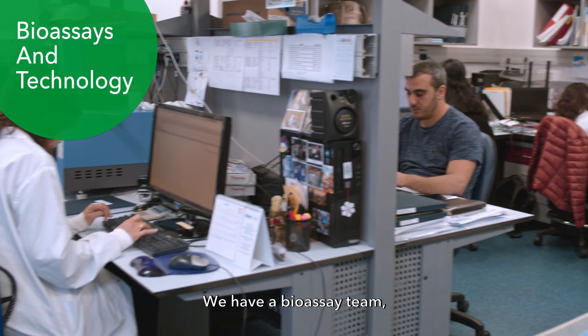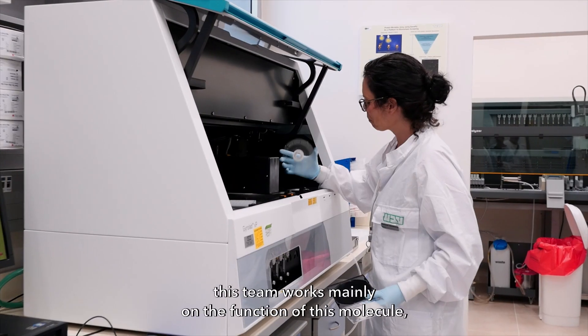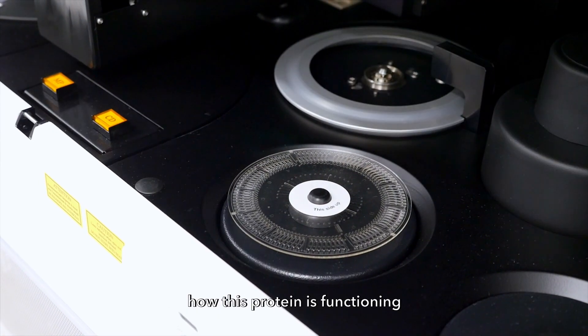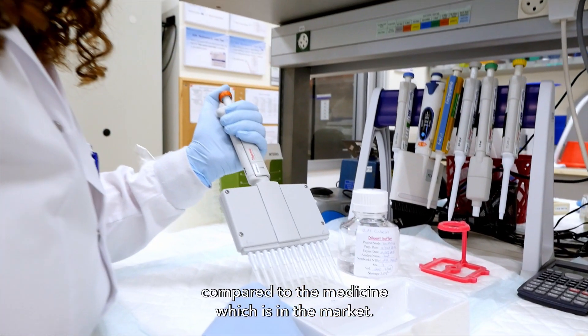We have a bio-assay team. This team works mainly on the function of this molecule — how this protein functions compared to the medicine which is already in the market.